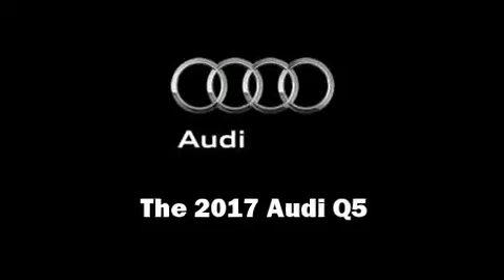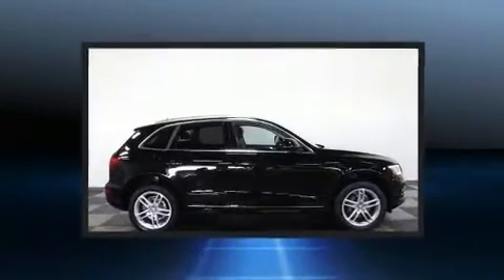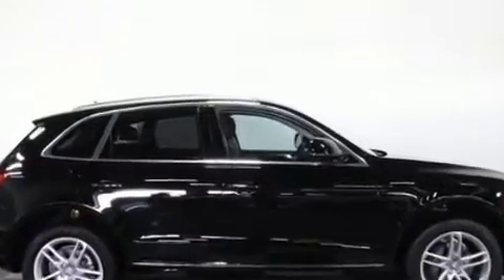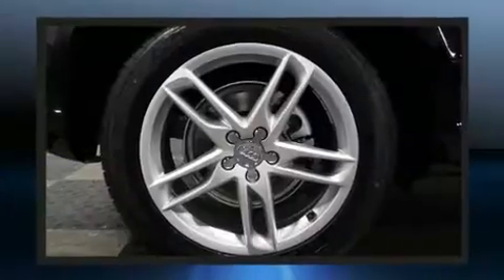Get excited about the 2017 Audi Q5. Under the hood you'll find a four-cylinder engine with more than 200 horsepower. For added security, dynamic stability control supplements the drivetrain. The engine breathes better thanks to a turbocharger, improving both performance and economy.